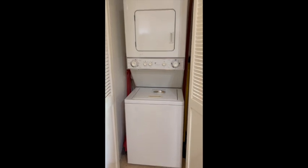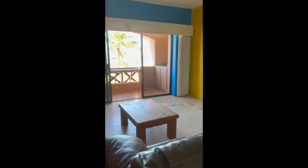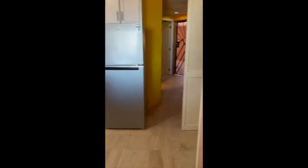And then we have a stackable washer and dryer. That is pretty much the tour of this super cute one bedroom, one bathroom condo at Pinacate number 312. It is available for long term rent.